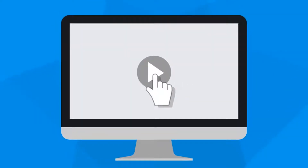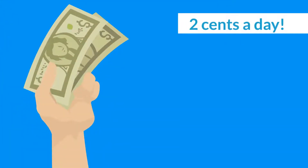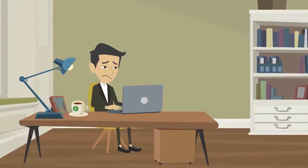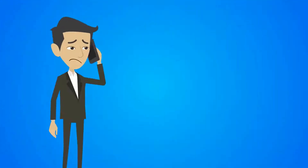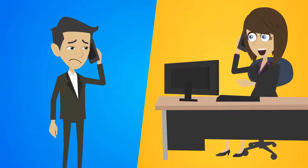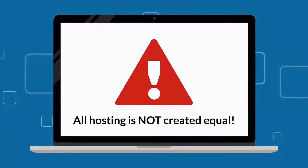Watch this entire video and discover how you can instantly unlock five years of pro-level web hosting for as little as two cents a day. Are you tired of paying steep monthly fees for slow web hosting that over-promises and under-delivers to people who don't care about your business and palm you off to cheap call centers instead of actually helping you? Here's the thing — all hosting is not created equal.